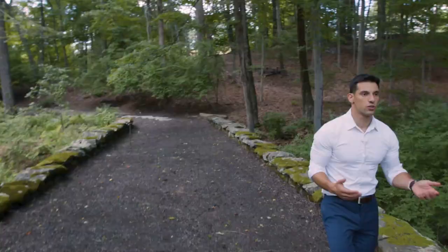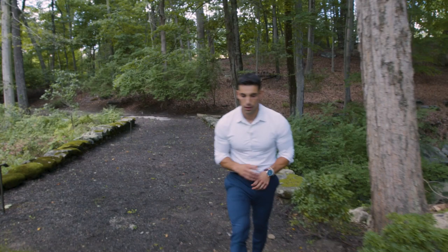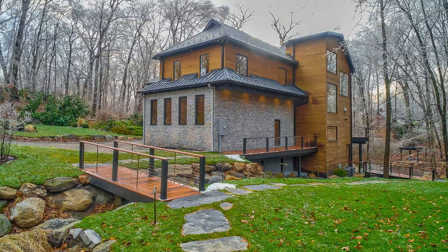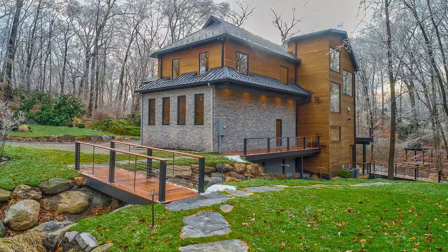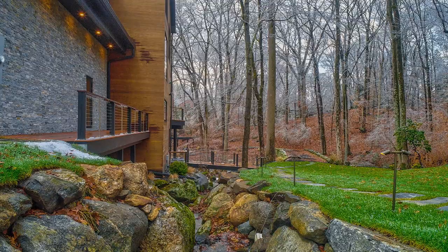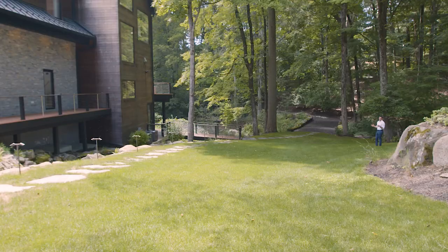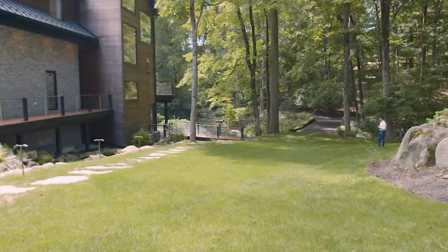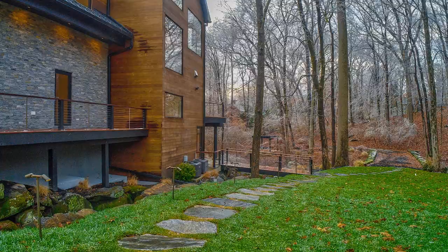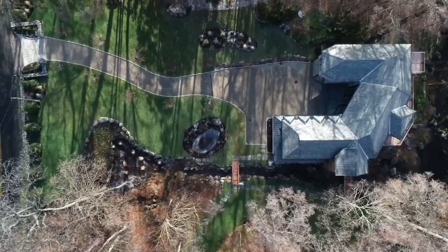The house was originally developed with a couple of potential pool locations if desired. One option here would be a glass see-through pool that would match the design of the house. You don't have the most land in the world, but the idea isn't flat acreage — it's two to three acres of privacy, lush greenery, and nature, which is exactly what you have here.